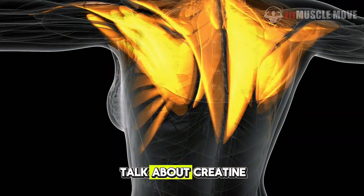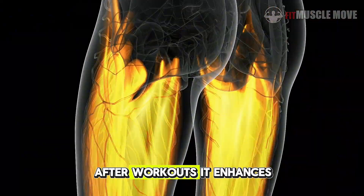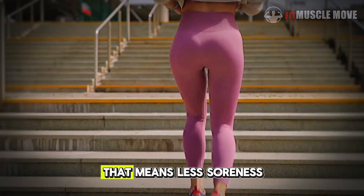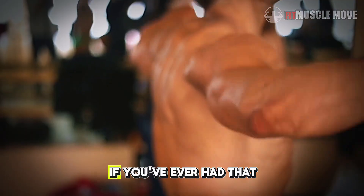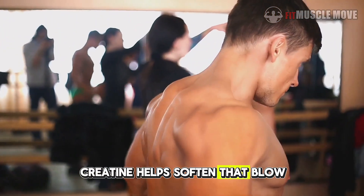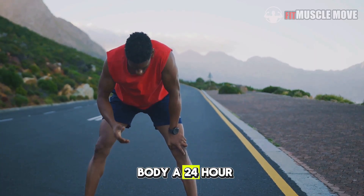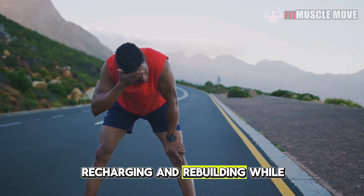Here's something few people talk about: creatine reduces muscle inflammation and cellular damage after workouts. It enhances muscle glycogen storage, lowers oxidative stress, and speeds up muscle repair. That means less soreness, less downtime, and more consistent training sessions. If you've ever had that can't-walk-after-leg-day feeling, creatine helps soften that blow. It keeps your muscles saturated with energy so they can rebuild stronger between workouts — like giving your body a 24-hour recovery assistant, constantly repairing, recharging, and rebuilding while you rest.